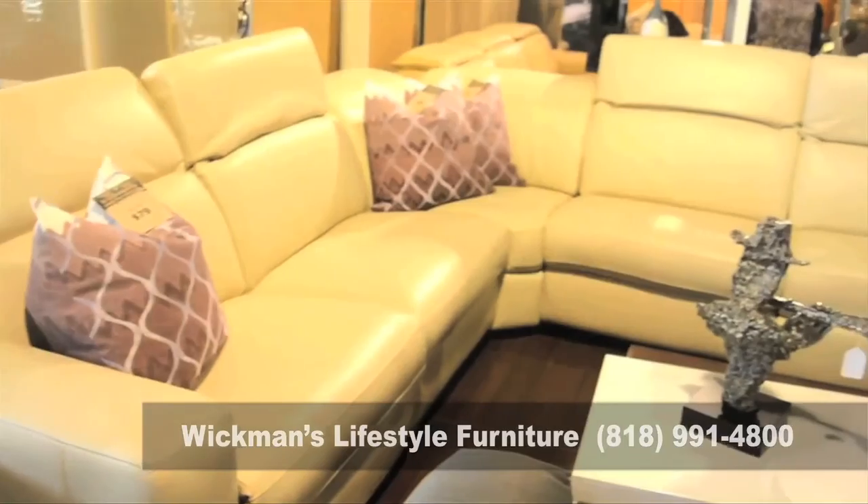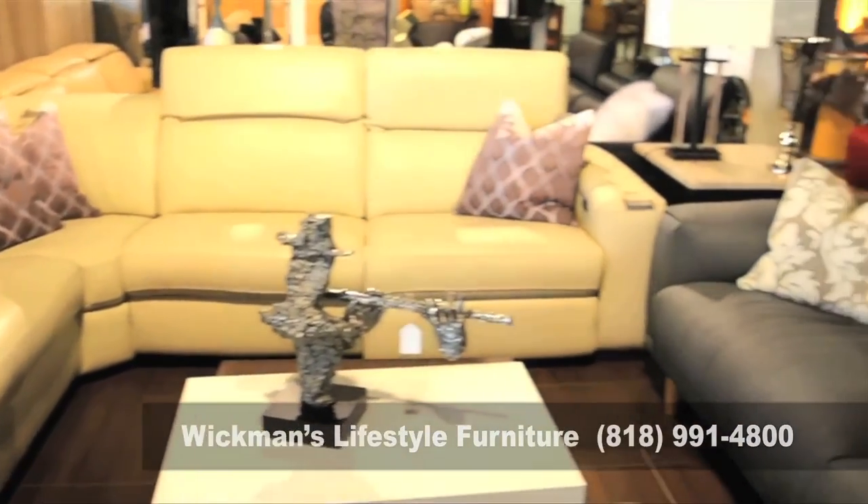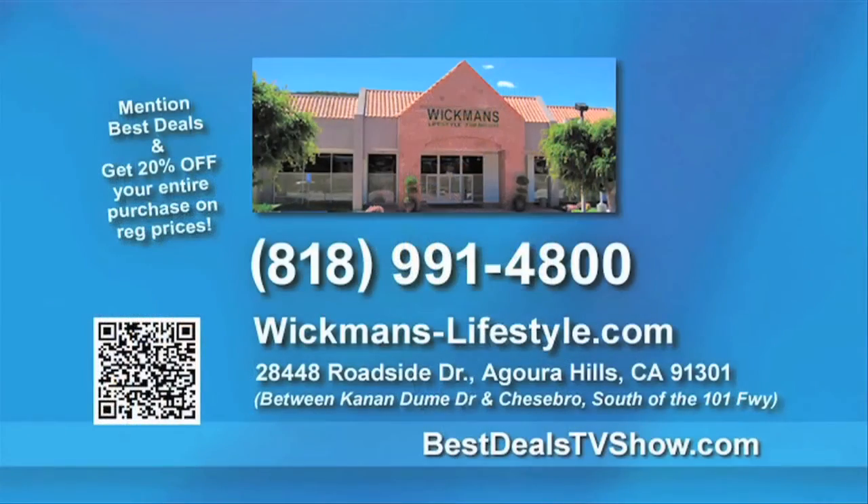They have accessories, lighting, art, and mirrors — so it's kind of a one-stop shop. We like to say that we help create your look and we have the pricing to do it. When you come in and mention Best Deals, you'll get 20% off regular prices for your entire purchase. Give them a call today at 818-991-4800 and visit their incredible showroom.